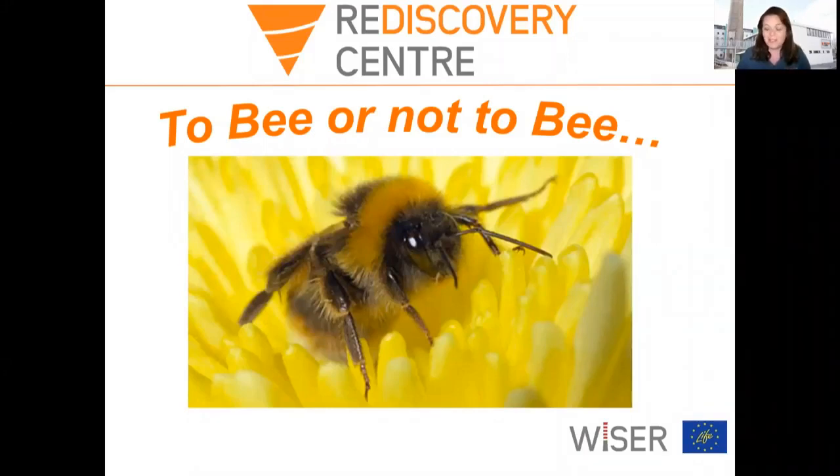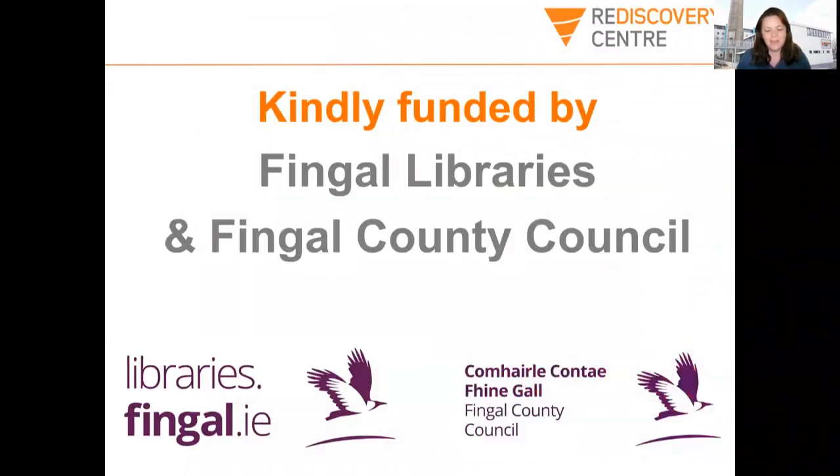Hi, I'm Sarah Clear with the Read Discovery Centre and we're delighted to welcome you to today's workshop on bees called 'To Be or Not To Be.' This workshop was very kindly funded by Fingal Libraries and Fingal County Council as part of the Summer Reading Programme.